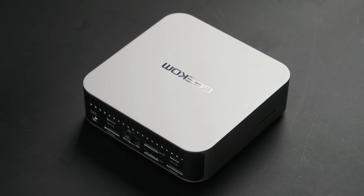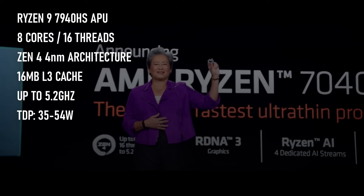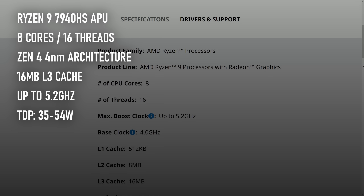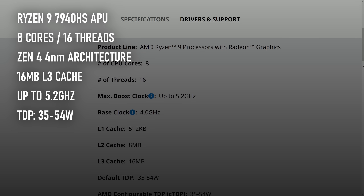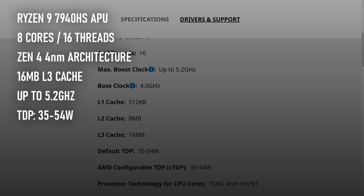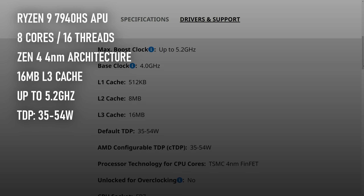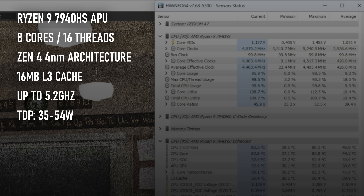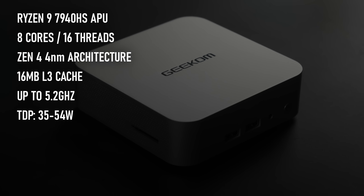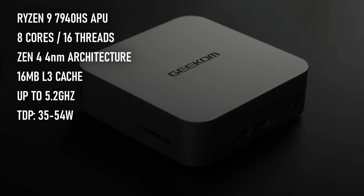The A7 is an AMD-powered unit using the Ryzen 9 7940HS. This 4nm Zen 4 chip has 8 processing cores with SMT, 16MB of L3 cache, and a TDP of 35–54W. That last part will prove to be the most significant to the system's overall performance, because while the 7940HS can technically clock up to 5.2GHz, the reality of an APU in a small form factor PC is that it will rarely get that high.